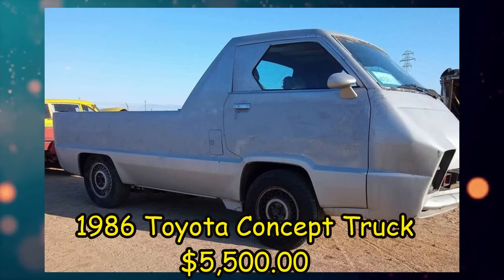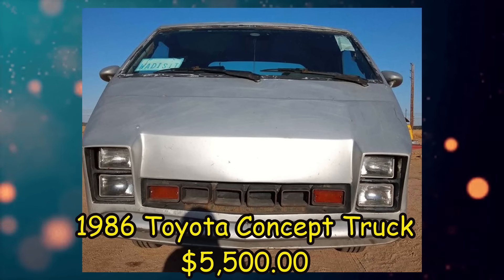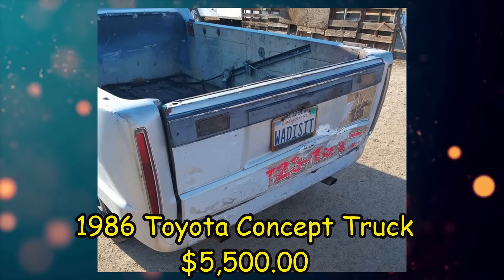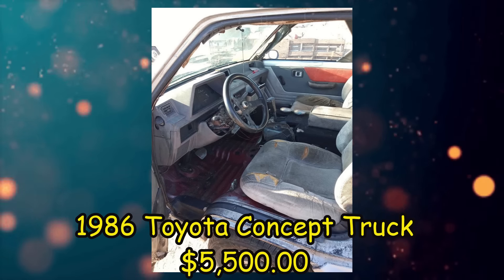Here we have a 1986 Toyota concept truck prototype, listed for $5,500 US in Lancaster, California. It's been driven 230,000 miles, has an automatic transmission, and a clean title. From the seller's description: Toyota concept truck made after the Demora design. Needs battery, ran before parked.